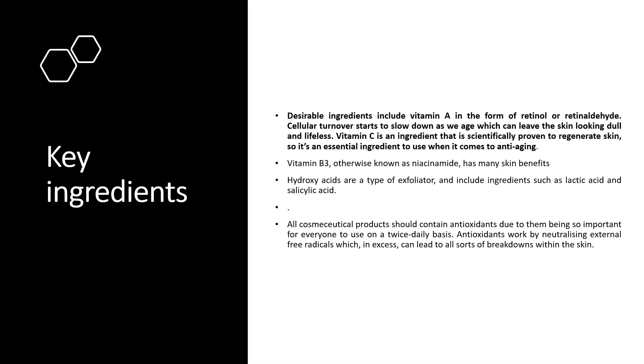Key ingredients in cosmeceuticals include various vitamins — vitamin A, retinol, retinaldehyde, vitamin C, vitamin B3, hydroxy acids, phytochemicals, extracts, and oils like olive oil and jojoba oil — along with advanced hydroxy acids which improve and penetrate deeper into the skin to solve problems like anti-wrinkles, acne, and hyperpigmentation. Cosmeceuticals are not only meant for anti-aging in senior people; teenagers' problems like acne can also be better solved by cosmeceuticals for a longer duration.